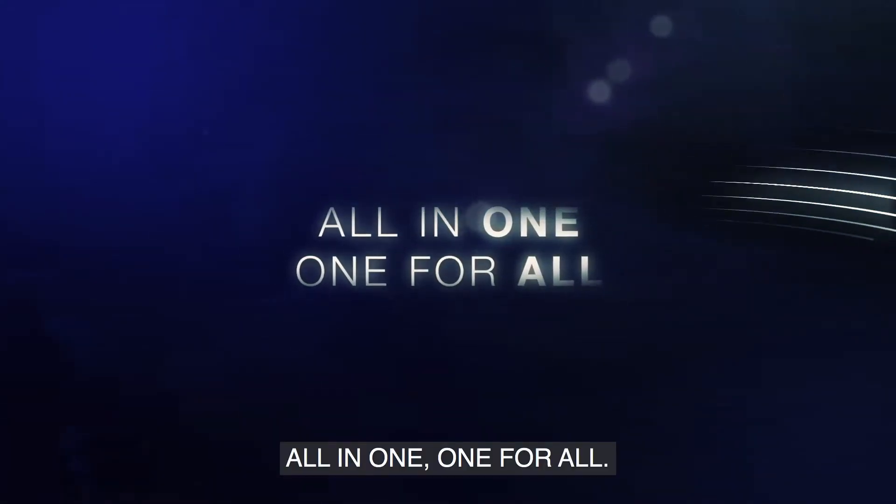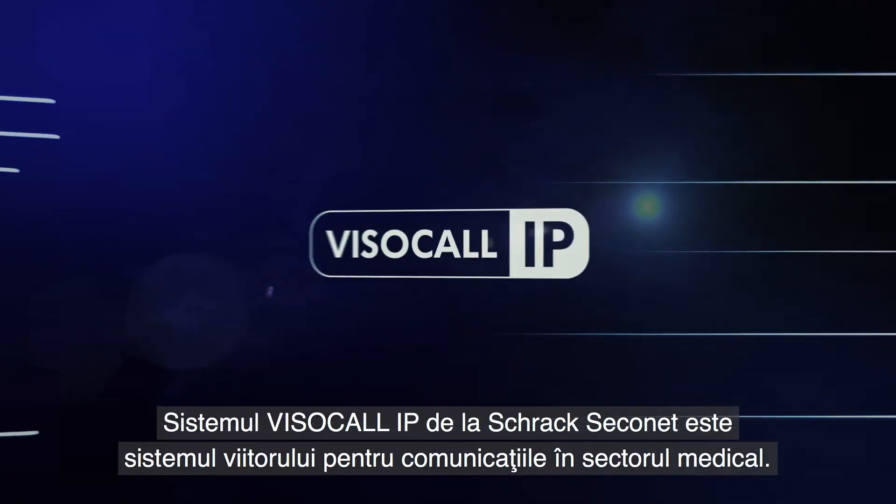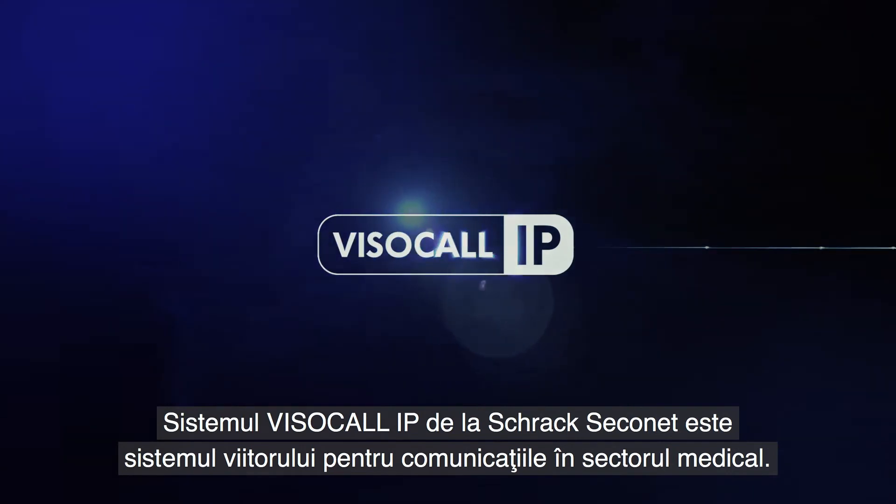All in one. One for all. Schrag Seconet Visocall IP is the system of the future for healthcare communications.